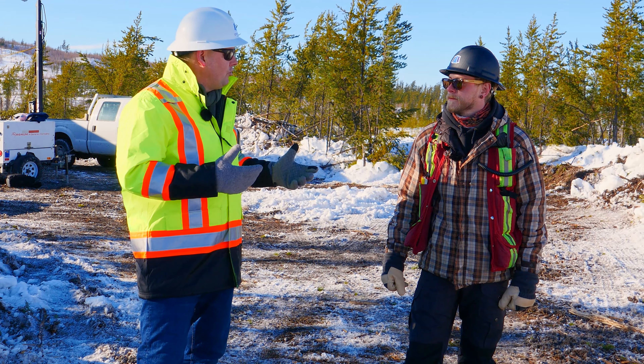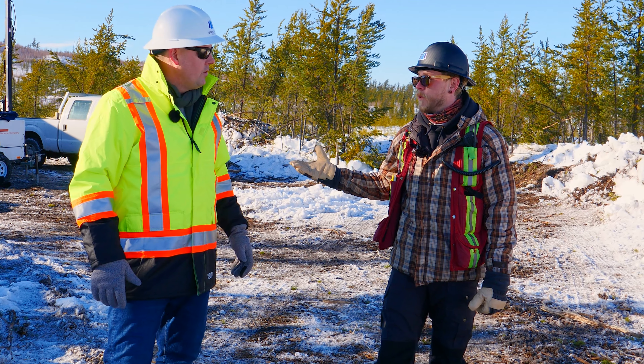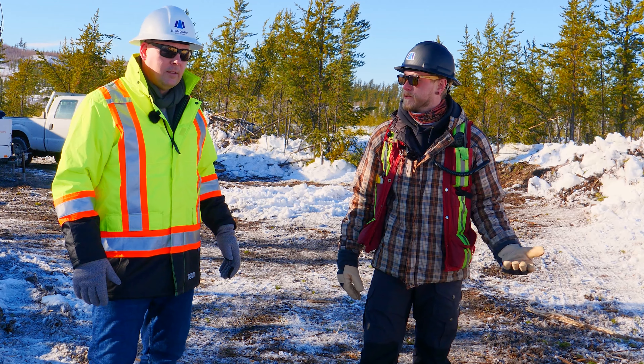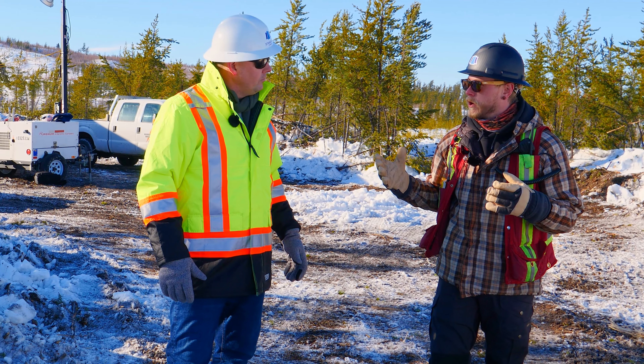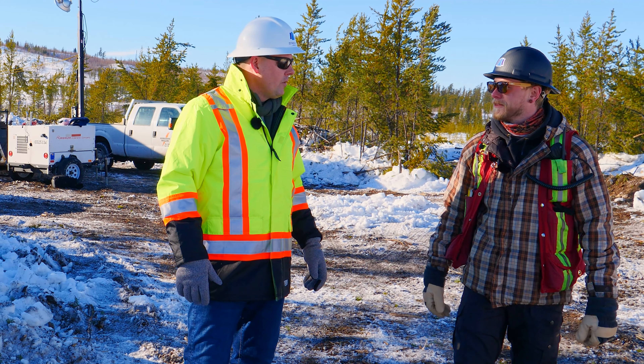So Sean, why are these drill rigs enclosed? Well, mostly it's so the guys can stay warm. It gets minus 50 up here in the winter in northern Saskatchewan. So they're fully enclosed with full walls, they got heaters pumping in there, they can keep nice and warm, keep all the machines running nicely, and yeah, they don't freeze to death.